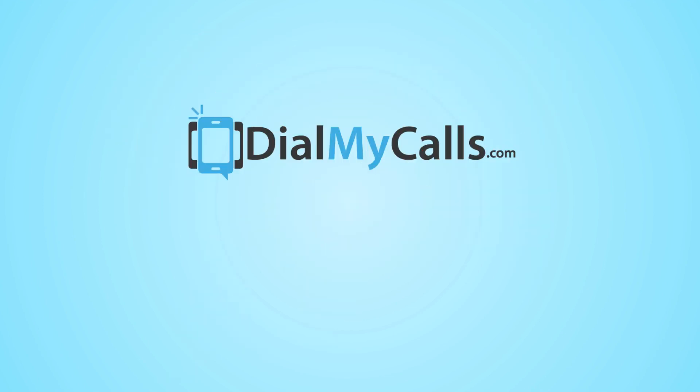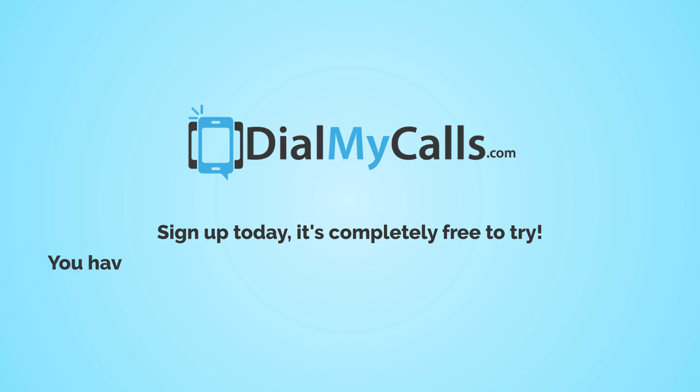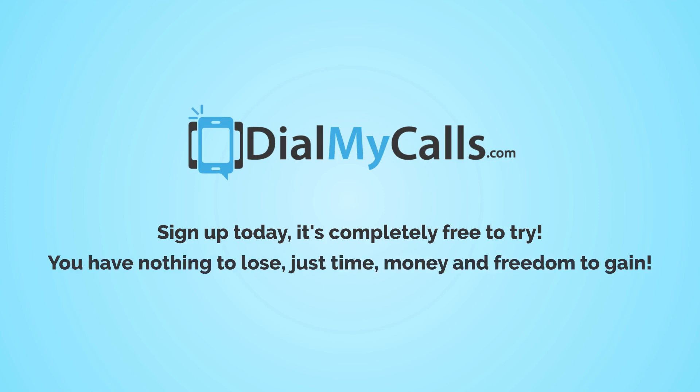Try DialMyCalls right now. Sign up today — it's completely free to try. You have nothing to lose, just time, money, and freedom to gain.